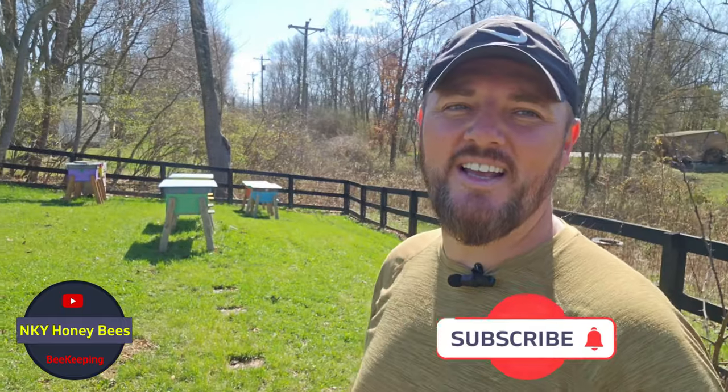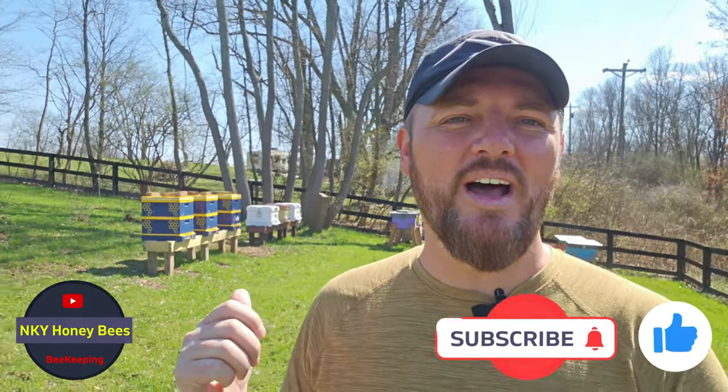Hey beekeepers, Anel here with NKY Honeybees. It's a beautiful day to be a beekeeper, at least here in Kentucky. Weather is about 70 today and I want to get in my hives. I have six active hives and I want to see what's going on and prepare them for the flow.